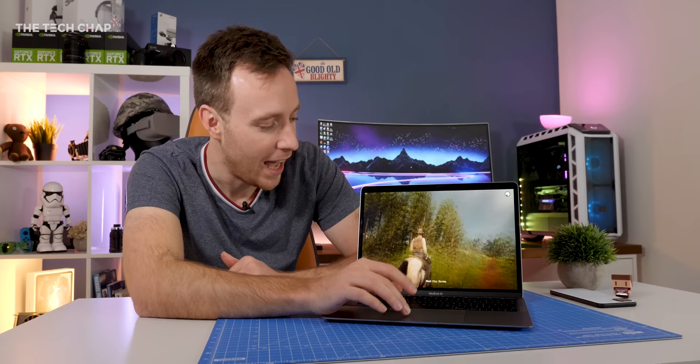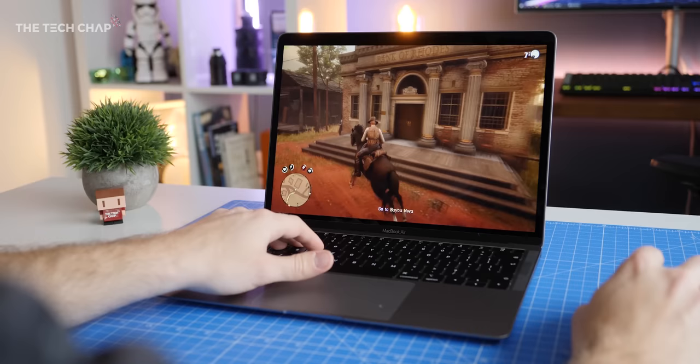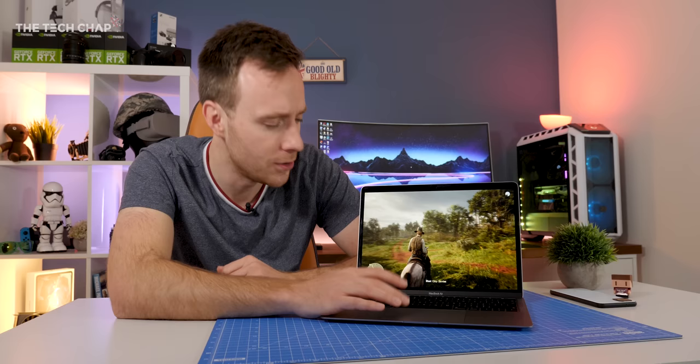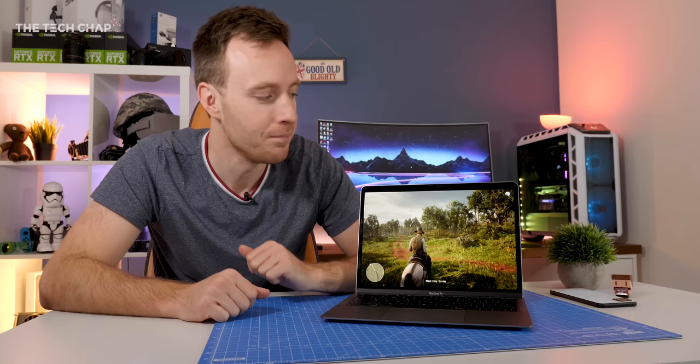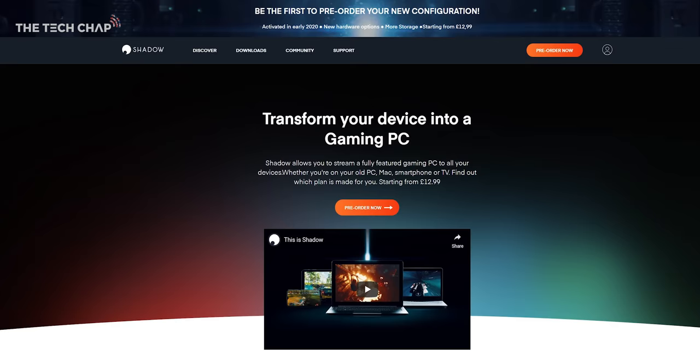Any guesses? I posted on Instagram a couple of days ago basically asking the same thing and I had loads of comments saying it must be Google Stadia or GeForce Now or it's just a version of Boot Camp, but actually it's none of those things. So I will put you out of your misery and tell you how it's done. You can see at the top right here we have a little logo and that is for Shadow. It's a PC streaming company — you may have heard of them.